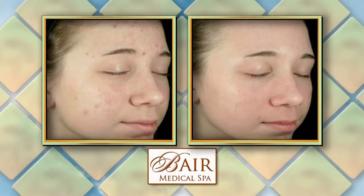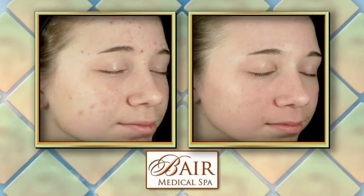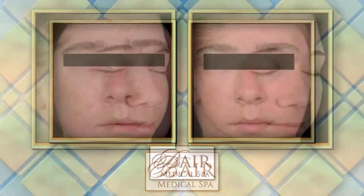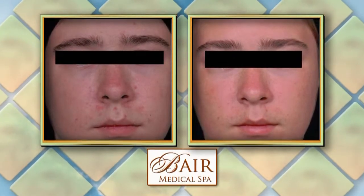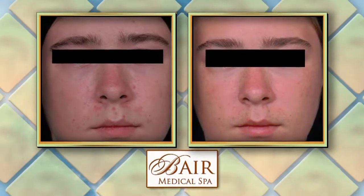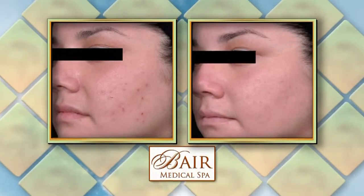Therefore, it's very important to have a thorough evaluation and diagnosis of the acne prior to treatment. For the most part, teenage acne is related to hormonal changes that increase oil production and clog those pores, resulting in acne lesions.